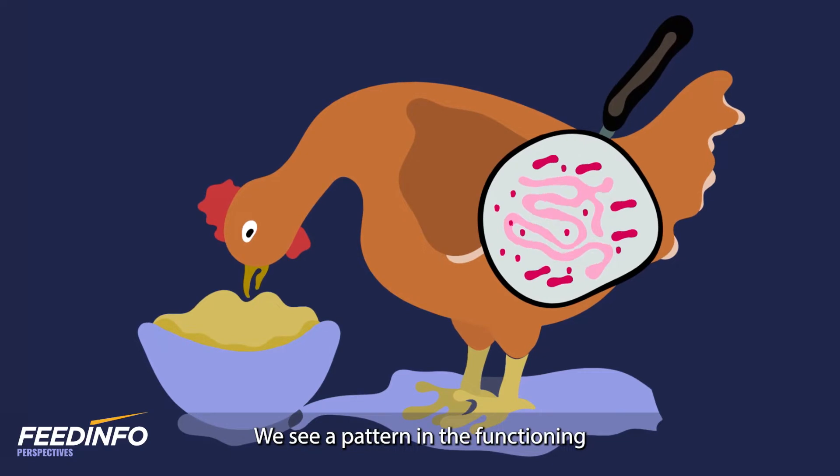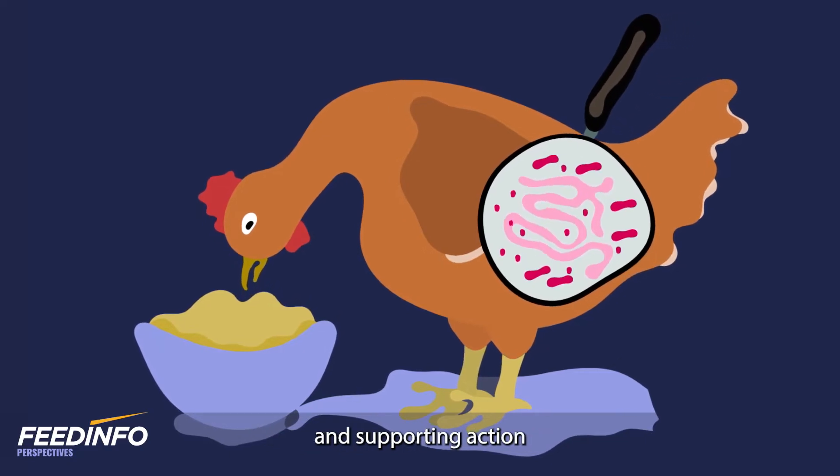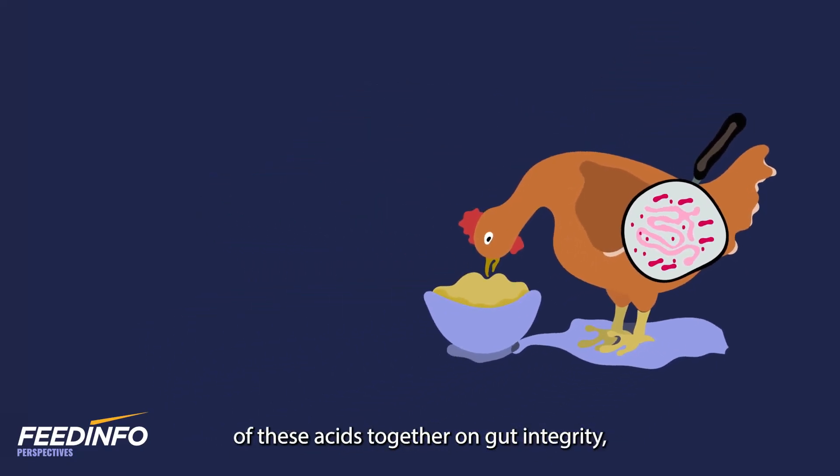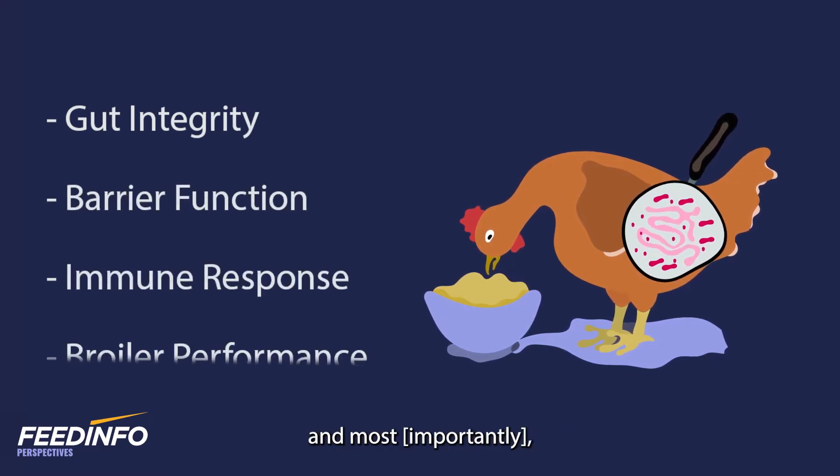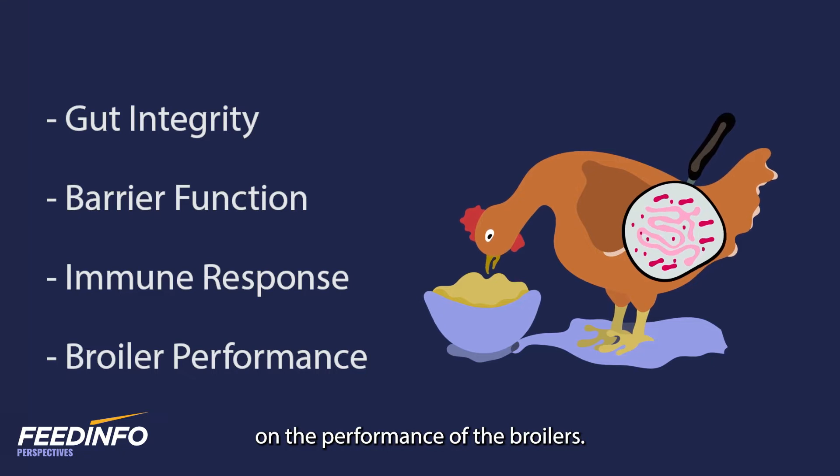We see a pattern in the functioning and supporting action of these acids together on gut integrity, on barrier function, on immune response, and most importantly on the performance of the broilers.